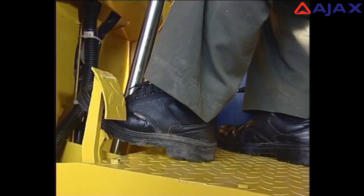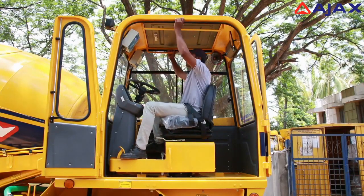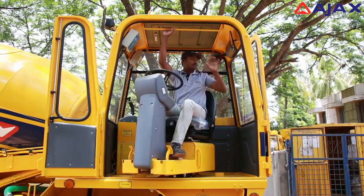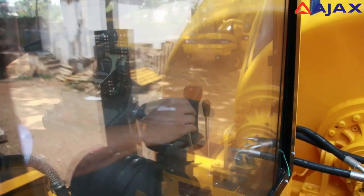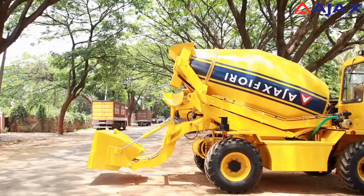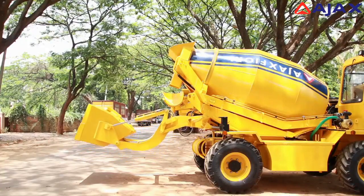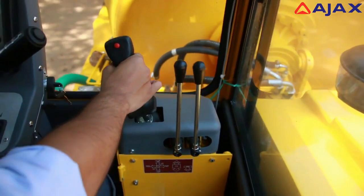One of the key features of the Argo is its swivelable operator's post, which not only provides complete and unobstructed visibility during travel but also enables the operator to face the loading side during the electronic weigh batching operation. A single joystick control takes care of the loading and bucket operations.